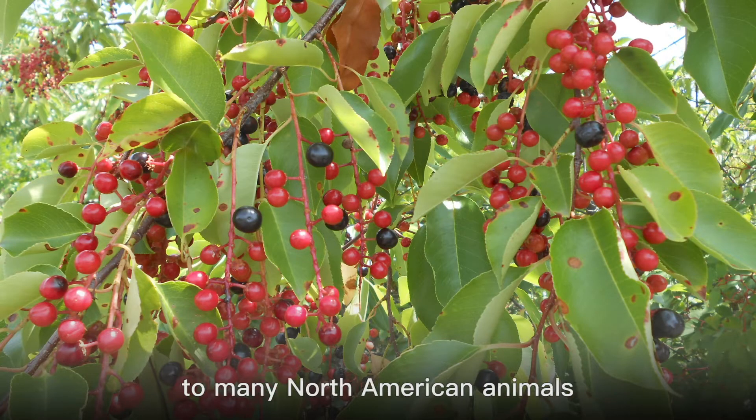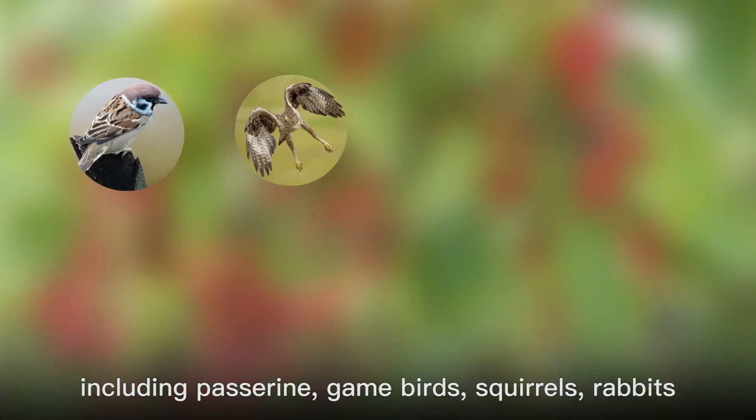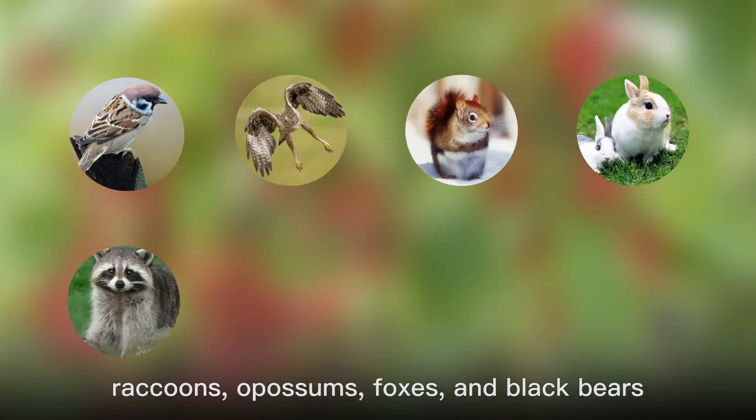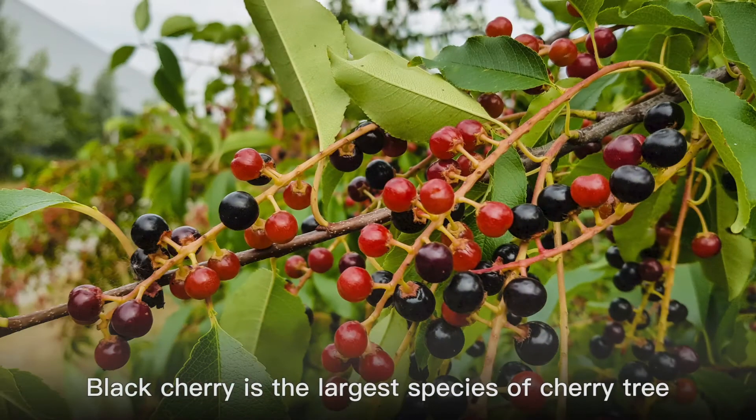They are a significant food source to many North American animals, including passerine, game birds, squirrels, rabbits, raccoons, opossums, foxes, and black bears. Black cherry is the largest species of cherry tree.